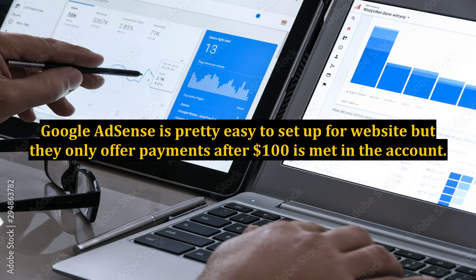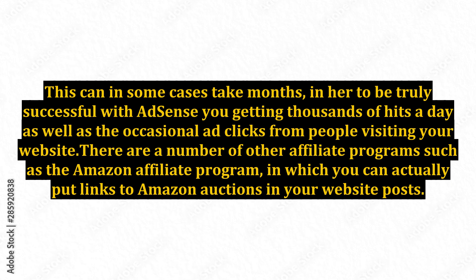Google AdSense is pretty easy to set up for a website, but they only offer payments after $100 is met in the account. This can in some cases take months. In order to be truly successful with AdSense, you need thousands of hits a day as well as the occasional ad clicks from people visiting your website.